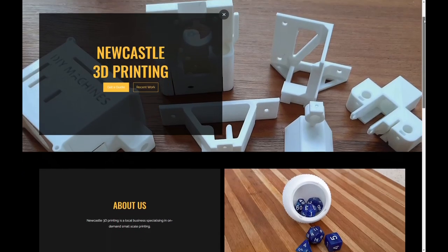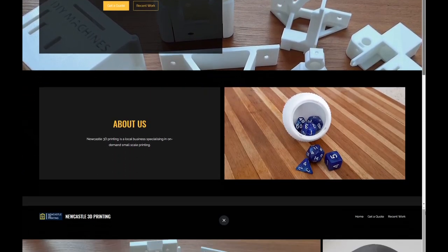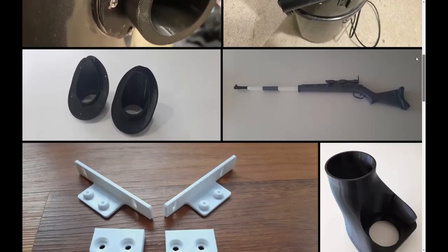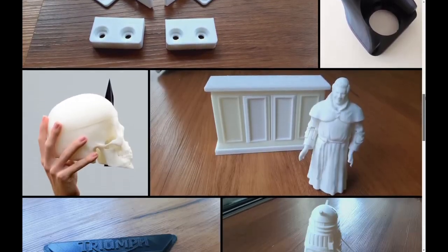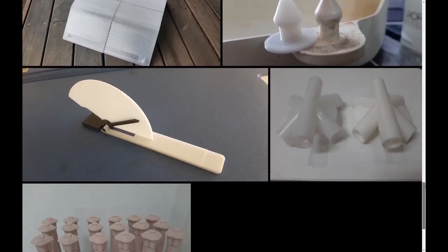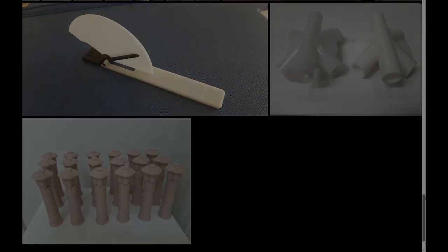Newcastle 3D Printing is a local business specialising in small, bespoke custom 3D printing jobs in a range of colours. We're based in Newcastle, Australia and can 3D scan and print most small objects to 0.5mm accuracy. We can also CAD model most shapes, or customers can send us their own files in STL format for quoting and modelling.